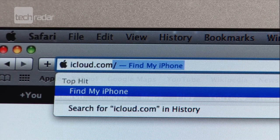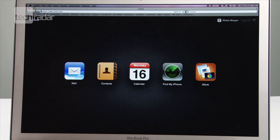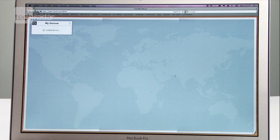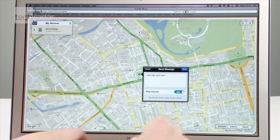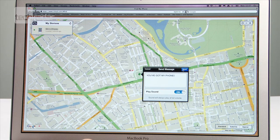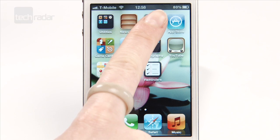If you've lost your iPhone, Find My iPhone can help you locate it on a map and protect its data. Log into iCloud with your Apple ID details and you can find it, remotely set a passcode lock, or initiate a remote wipe to delete your data. You will have to have location services on to find it on a map though.